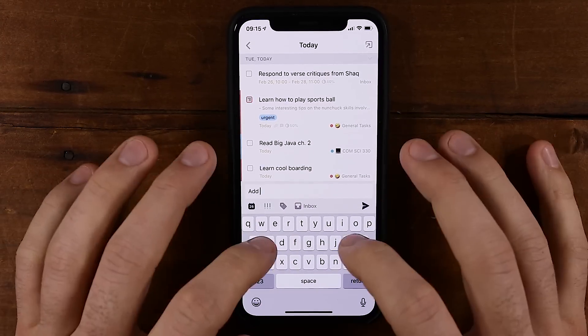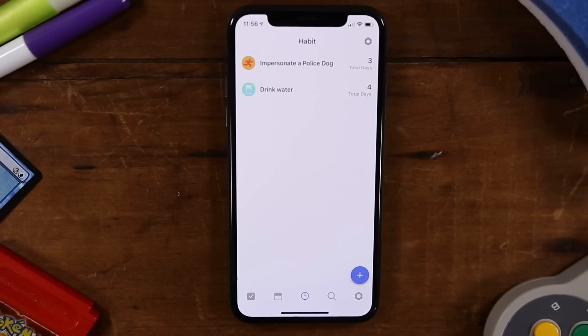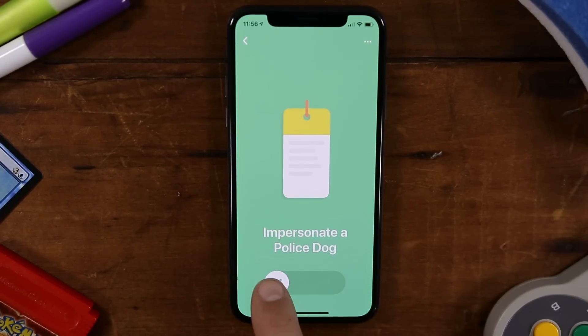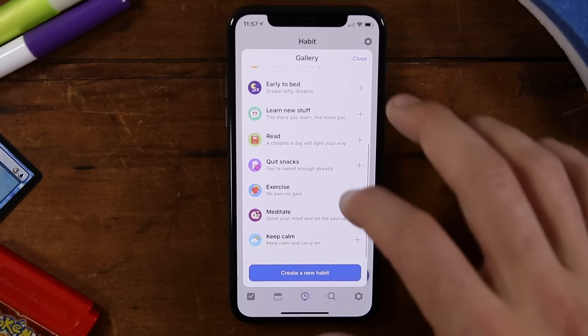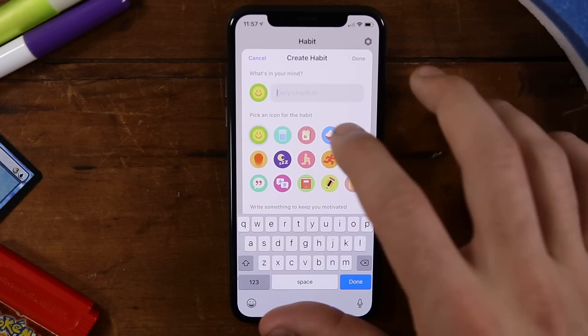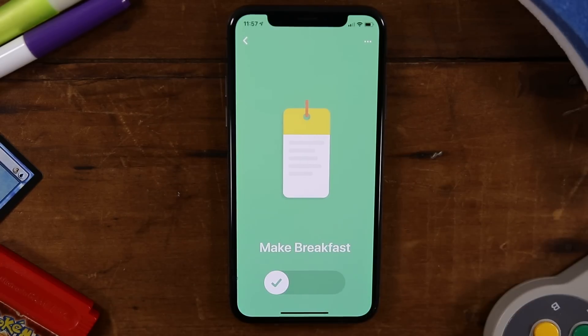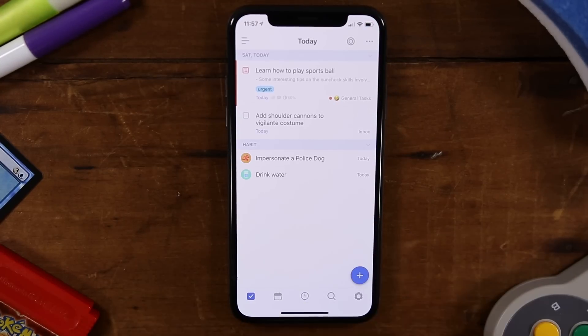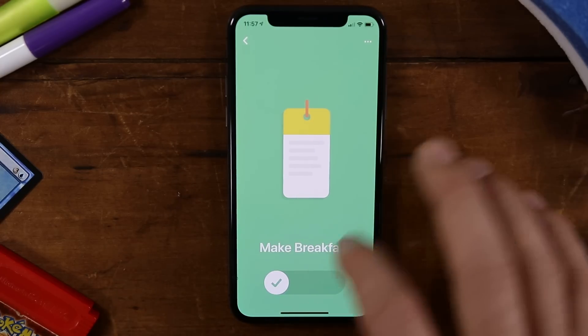That brings us to number six on the list, which is TickTick. TickTick isn't really a purpose-built habit tracker — it's actually a full-fledged task management and to-do app very similar to Todoist. I talked about it in my video on the best task management apps in 2019. But now they have actually integrated a habit tracker into the app. For a really long time I've been getting questions asking if there's a task management app that also integrates a habit tracker, and for the longest time my answer was no. But now TickTick has filled that void, so if you want your task management and habit tracking living in one place, on the same screen, TickTick is probably what you want to go with.